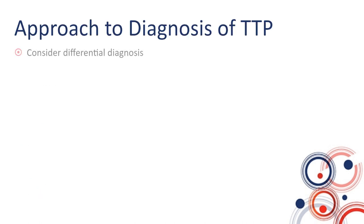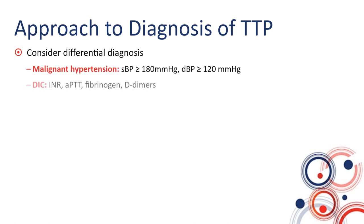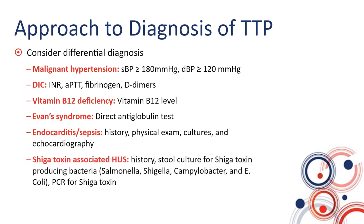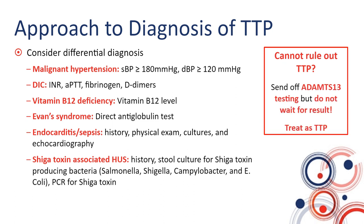I then do a quick differential diagnosis: is there an immediately obvious reason why this person may have TMA other than TTP? I look for malignant hypertension, DIC by ordering coagulation tests, vitamin B12 deficiency, and Evans syndrome using a direct antiglobulin or direct Coombs test. I also consider endocarditis, sepsis, and shigatoxin-associated HUS, looking for classical history and doing appropriate cultures. If you cannot rule out TTP or you're not sure, send off ADAMTS13 testing and treat the patient as TTP.